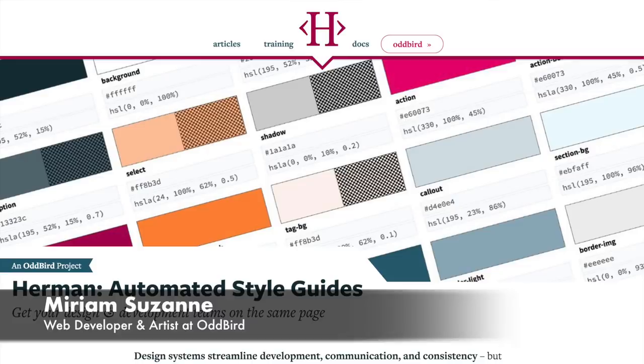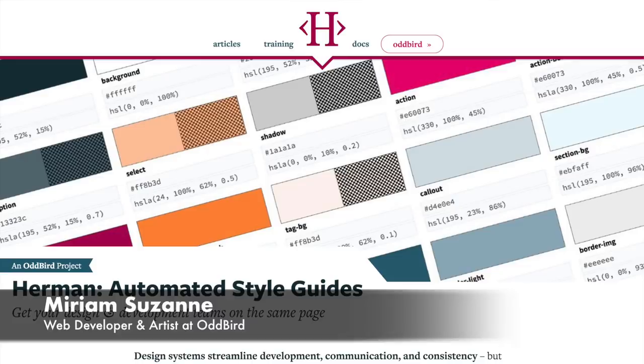I'm excited to get a Vue integration built into Herman, our design system generator, so it helps document components and design tokens and anything else you might have in a design system.